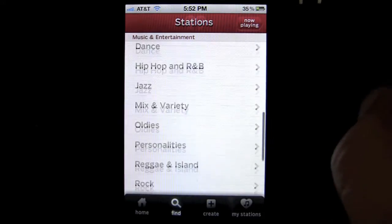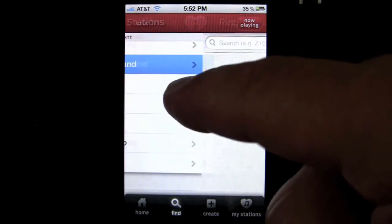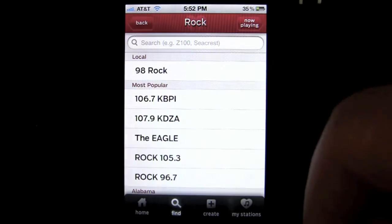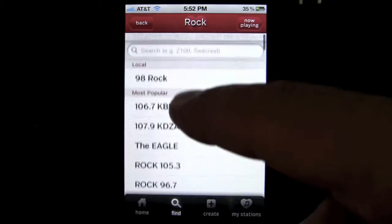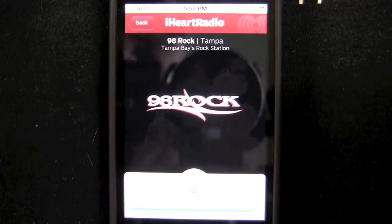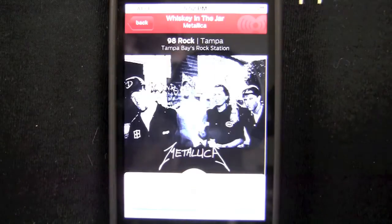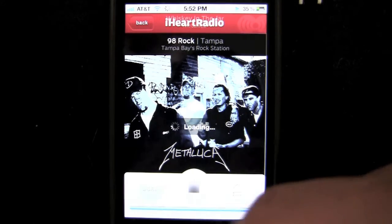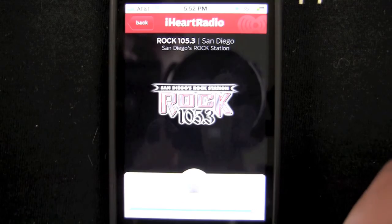You've got music and entertainment, you've got different songs. Let's go to Rock — it's going to pull up the closest one to me first, which is 98 Rock. Then they have the most popular, which is really cool. I can hit the local station here and get 98 Rock in Tampa pretty quick. All stations loaded very quickly. It tells me it's Whiskey in the Jar by Metallica, so they're playing some pretty good stuff here.